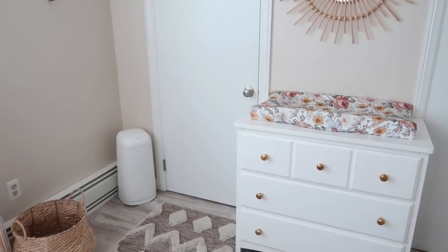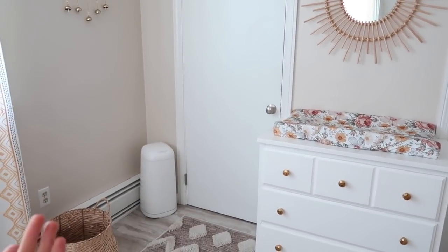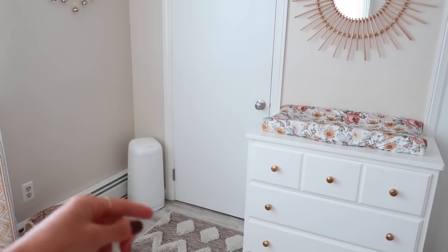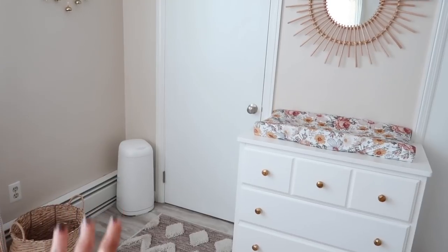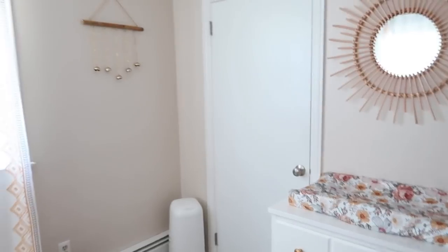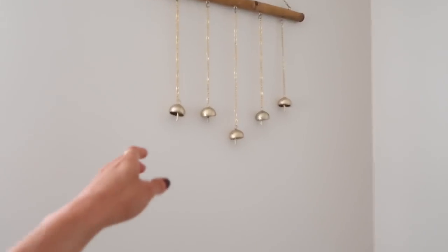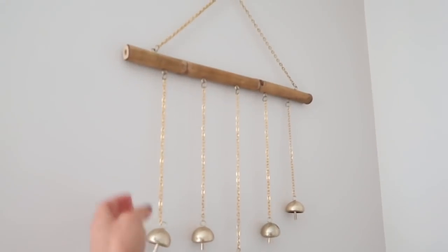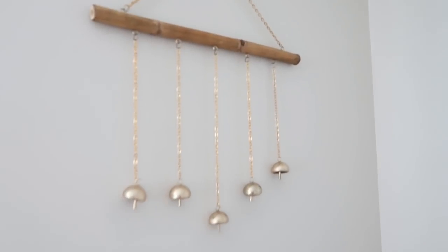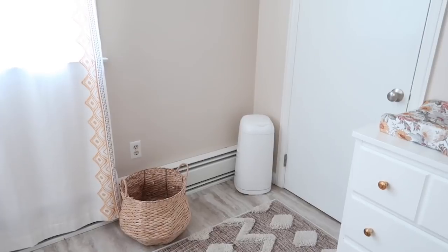Over to the left we have the diaper genie, which Kyle and I go back and forth about. We've never been without one, but I think if you change it out often enough it works really well — we leave ours too long so the diapers still stink. I recently found this piece at Marshall's; it has little bells on it, almost like a wind chime. I love the bamboo detail with the gold — I thought it went so well with her room.